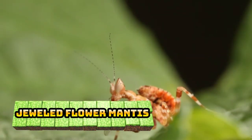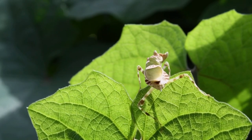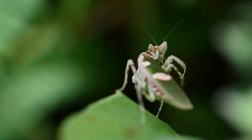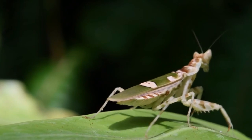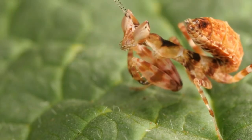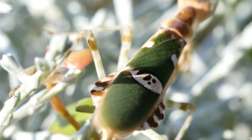Number 1: Jeweled Flower Mantis. The Jeweled Flower Mantis has a color combination of brown and light green when juvenile. As they mature, they evolve to a majority light green coloration with cream patches on some parts of their body. Pink shades are also present and increase as they mature. There is an eye-shaped cream patch on their wings which makes them very attractive. The Jeweled Flower Mantis has an average lifespan of 6 to 9 months, though some females can live longer if properly cared for. Mature males grow up to 1.5 inches, females up to 2 inches.